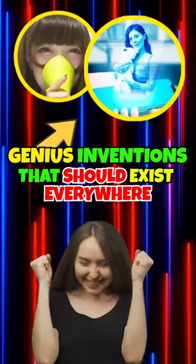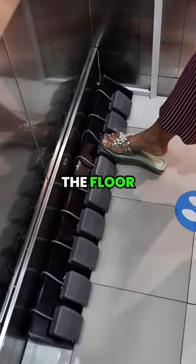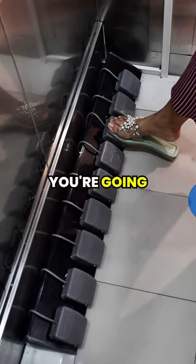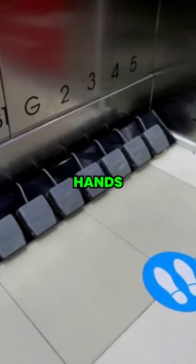Genius inventions that should exist everywhere. Some elevators in Asia have giant buttons on the floor that you can kick to mark what floor you're going to. This was designed to help people who are carrying things and can't press the buttons with their hands.